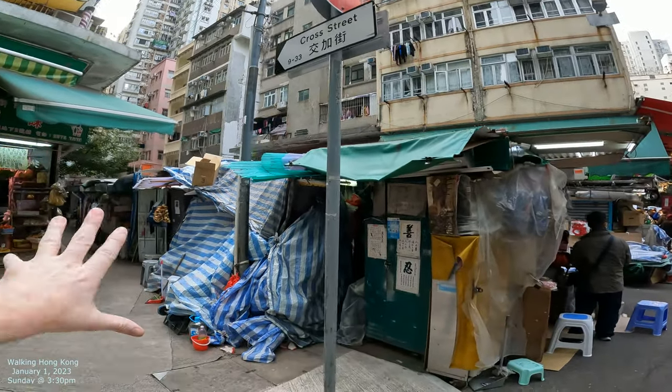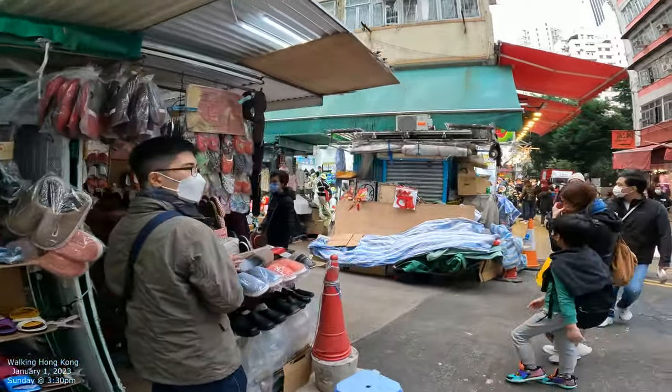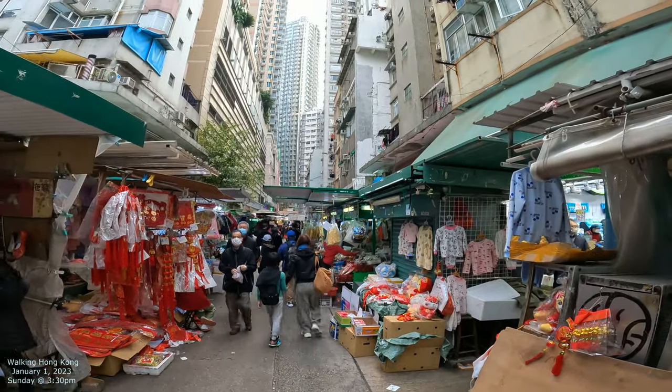We're at this street called Cross Street. You can see some of that there, but over here you can see the bulk of it. We're going to be walking down this kind of market street. That's kind of the focus of this particular street.